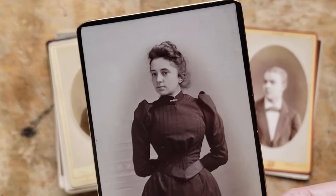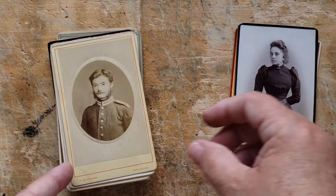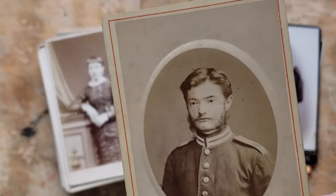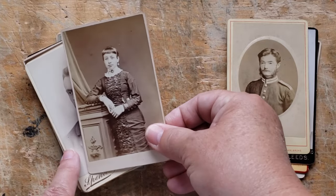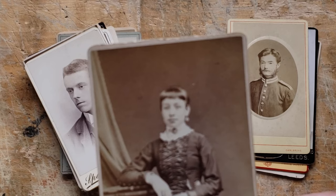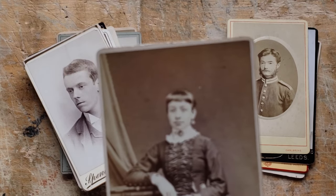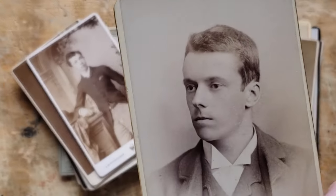Oh my goodness, the waistlines on these ladies — absolutely amazing. Look at this young man in his uniform. I often wonder — like, these were real people. They led a life. They lived. They had happiness, they had sorrow. Here's another historical hottie.